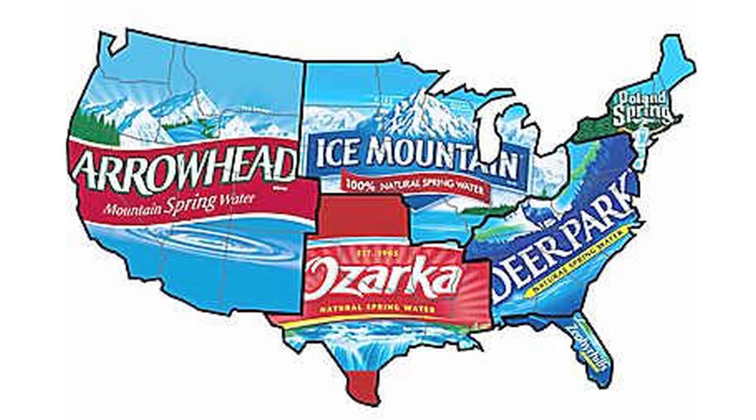If you're used to seeing these three: Poland Spring is around Maine and New York. Deer Park is around Pennsylvania usually, and North and South Carolina and down the East Coast. Ice Mountain is like Detroit, Chicago, and around that area.